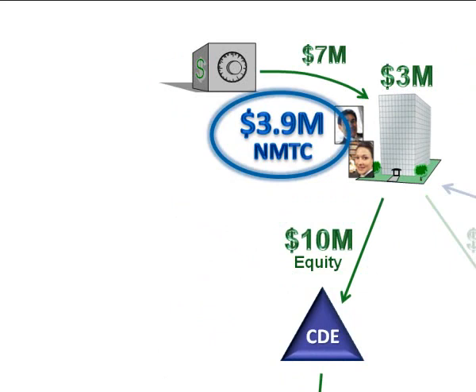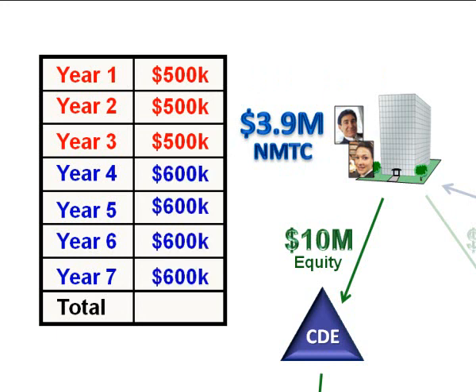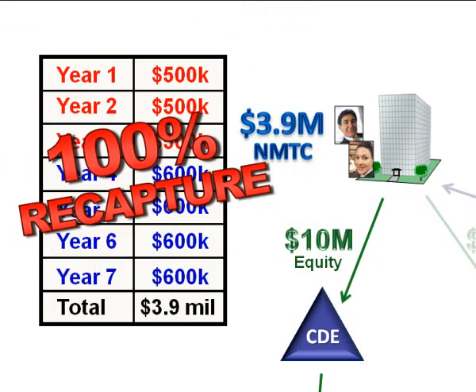Unlike the Low Income Housing tax credit, the New Markets tax credit is earned and claimed over seven years total. In the first three years you get 5% of the investment, and in years 4 through 7 you get 6% each year, for a grand total of 39% of your investment. The interesting thing here is also unlike the Low Income Housing tax credit: if there's a recapture event, it's 100% recapture of all your tax credits. So it's a little different ballgame.